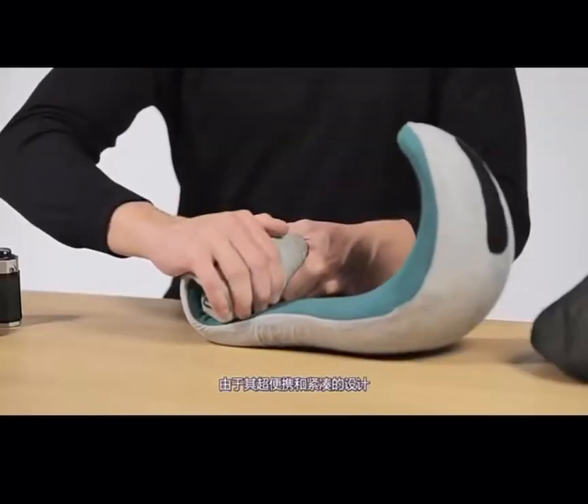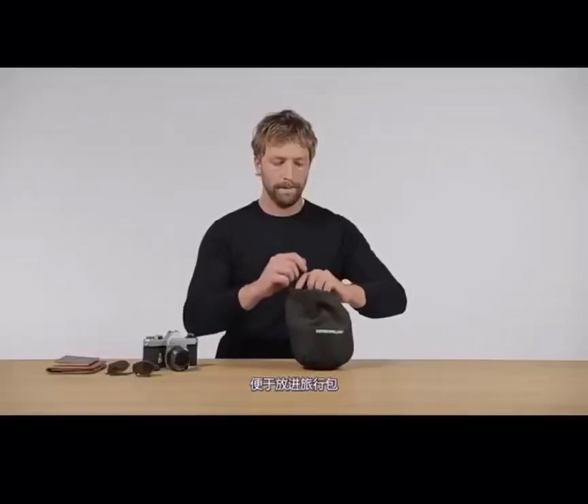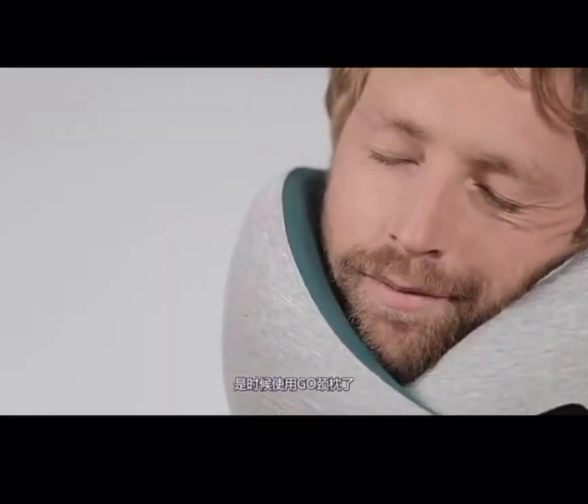Thanks to its ultra-portable and compact design, it compresses up to 60% of its size to fit into its travel bag. Ergonomic and comfortable, it's time you use your Go.